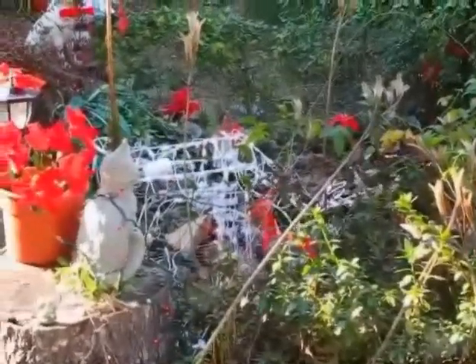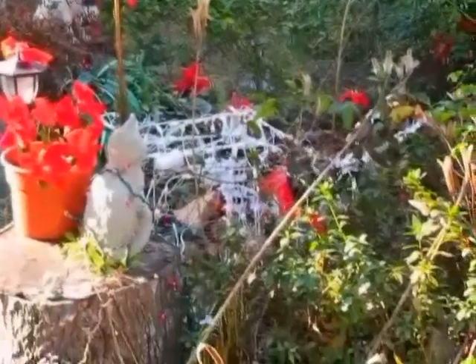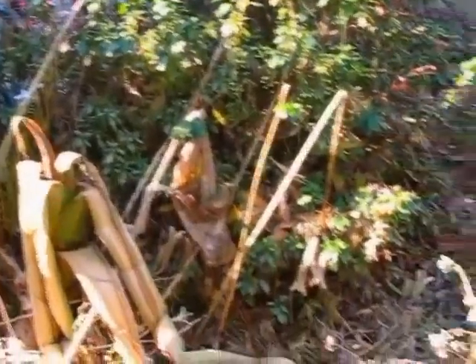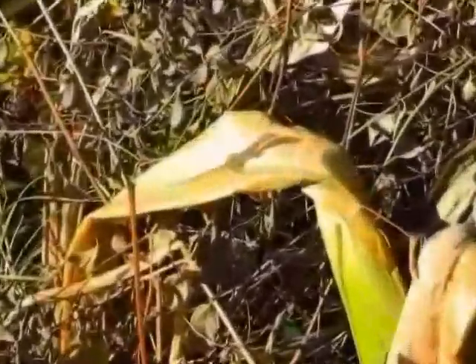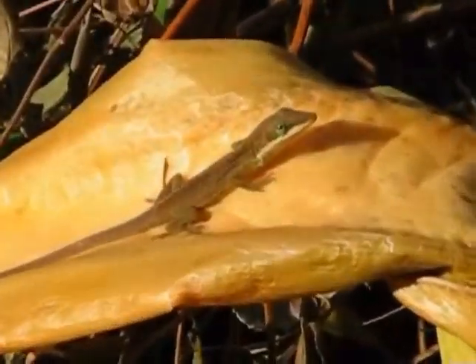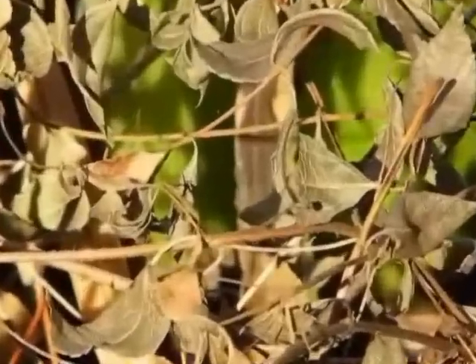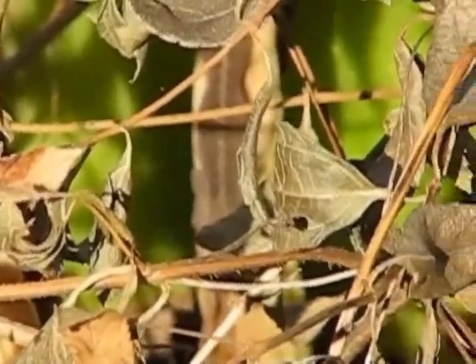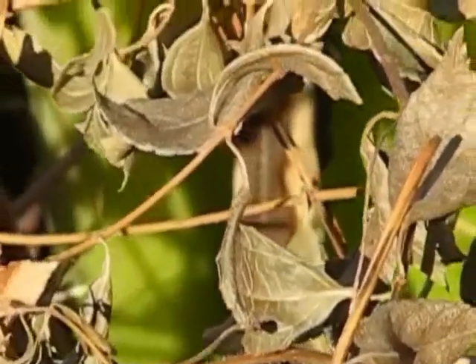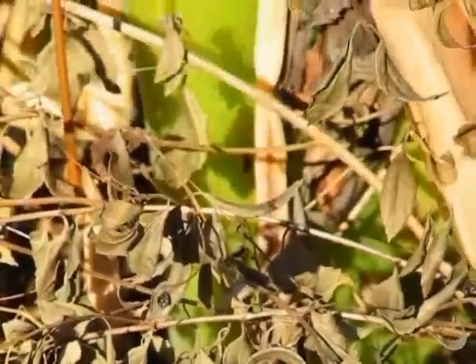Don't let the winter blues get you down. Shortly after those record-breaking low temperatures and those cold nights, we again rebounded and our temperatures once more broke records — this time on the other end of the spectrum, with temperatures reaching the lower 80s for December. And the anoles were out enjoying every moment, as was I.